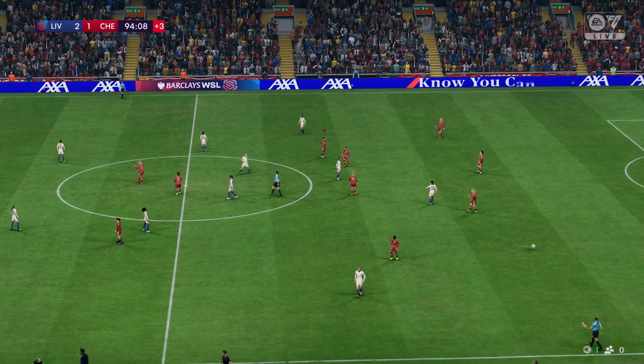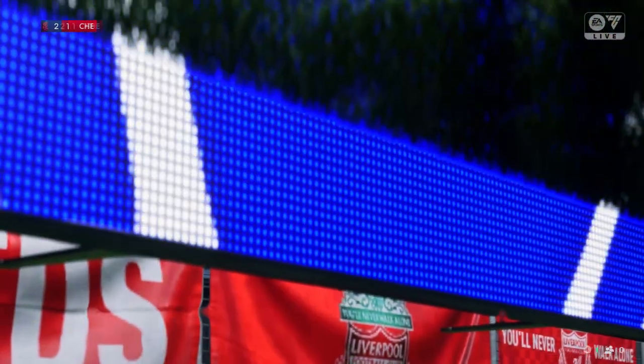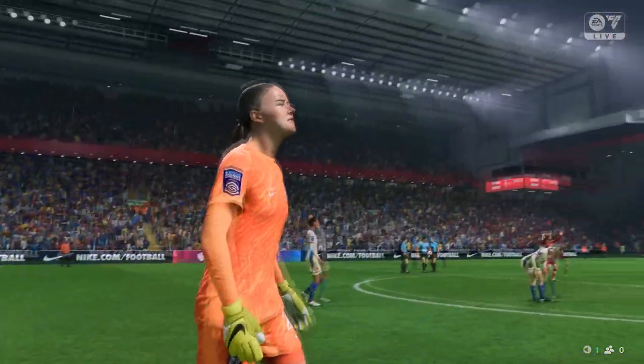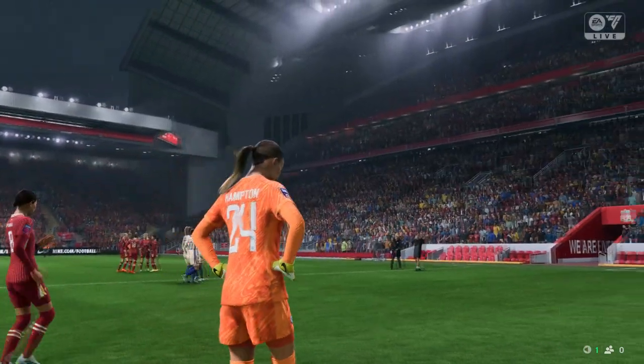The sound of the referee's whistle — this match is in the history books, and it goes down as a Liverpool victory. Well, Derek, it was very competitive, chances at both ends, but I feel they were the better team and they deserved their victory.